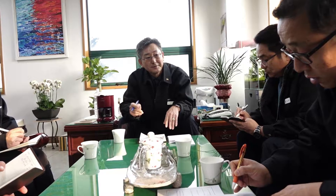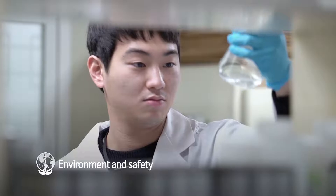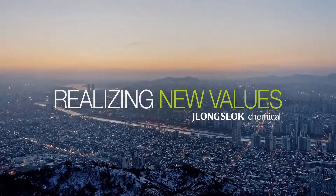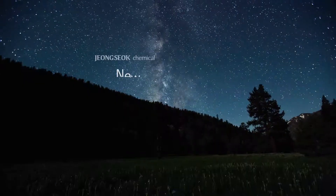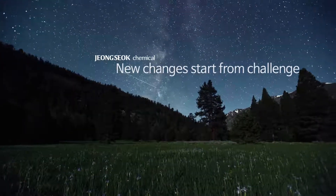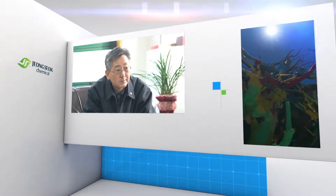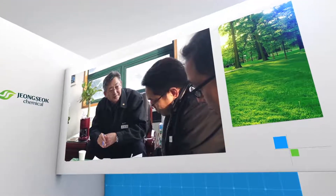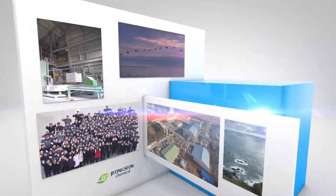JS Chem has put the trust between customers as its first priority and continues to take on challenges. With creative thinking and technology, we will add new value to the sustainable future of the earth and the affluent life of humankind. New changes always start from a challenge. JS Chem's challenge helps people to see new things and meet an advanced world, which becomes the hope of the future.